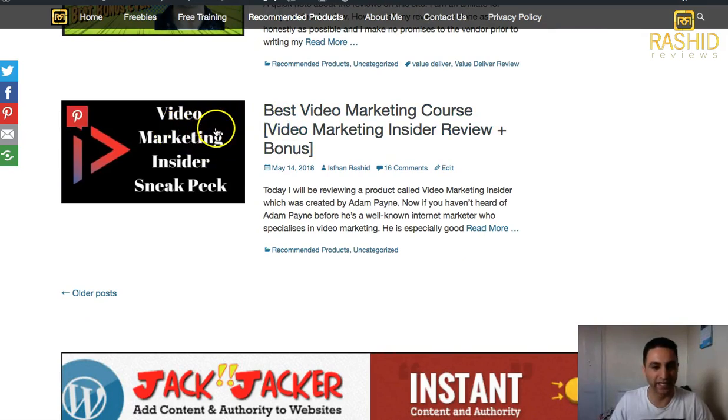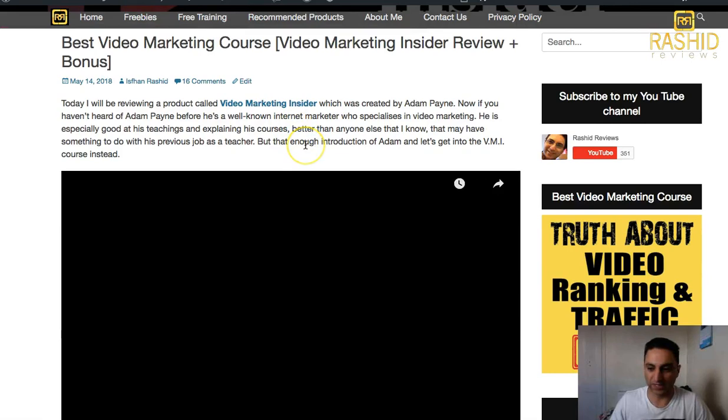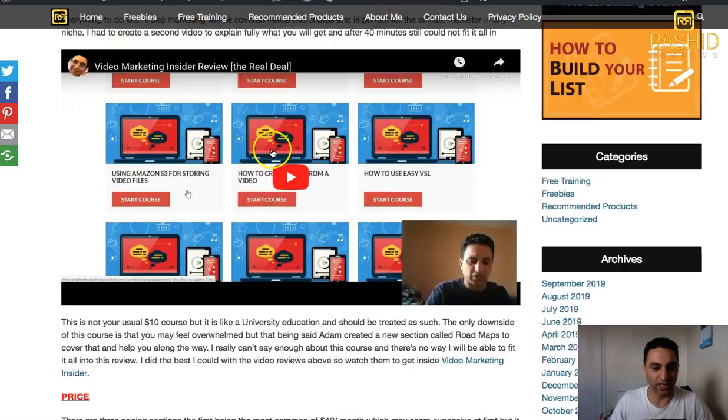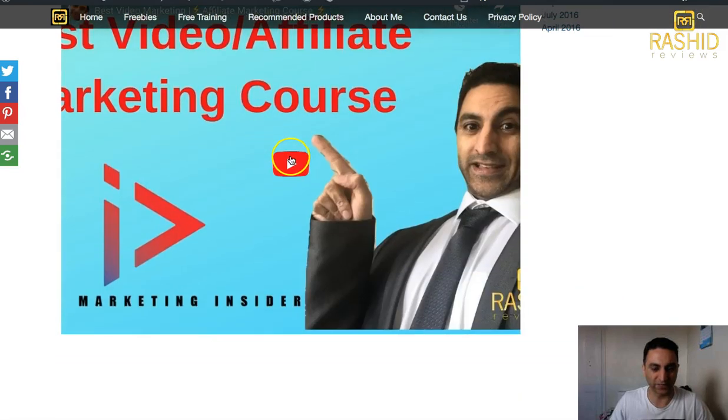It's called Video Marketing Insider. Click on this and you'll get the full review. I've done quite a few videos on here. As you can see there are two or three videos in there — this was my latest. If you check that latest video you'll get to see the bonus to it.